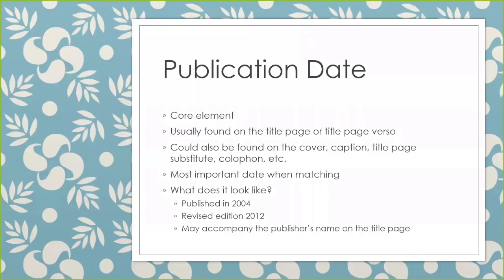So what does that publication date look like? Well, sometimes the publisher tells us in plain English: published in 2004. Other times it accompanies an edition statement, or it may appear on the title page below the publisher's name just as a date alone.